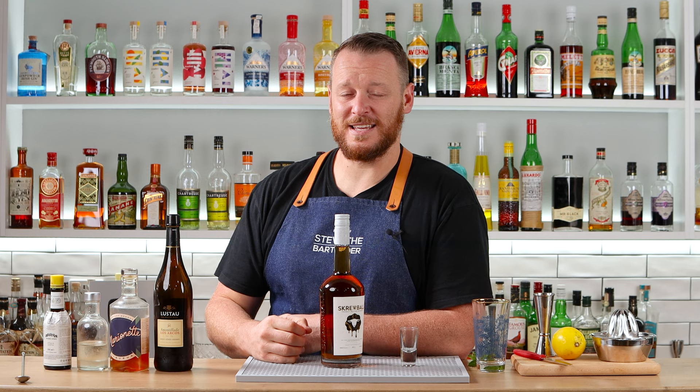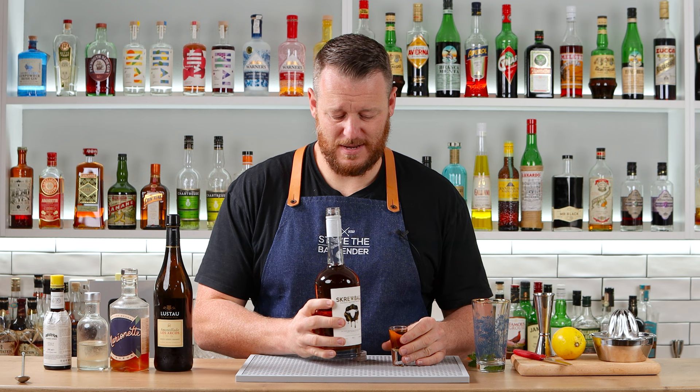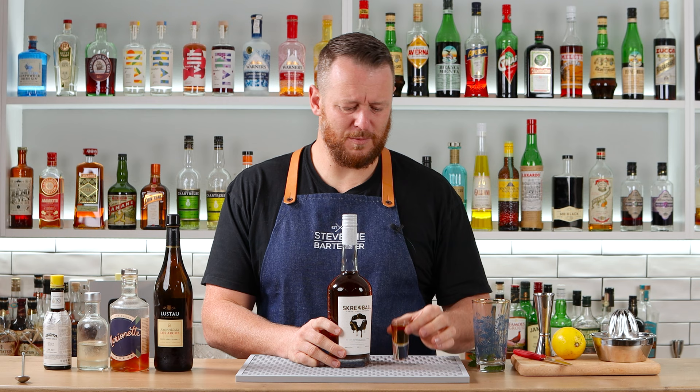Peter Patrician also makes his own range of bitters. His espresso pecan bitters is beautiful. I haven't tried this before, so why not? What I've heard is it's pretty sweet — I think it's got like 10 to 15 grams of sugar per ounce, which is a lot. It's a liqueur.